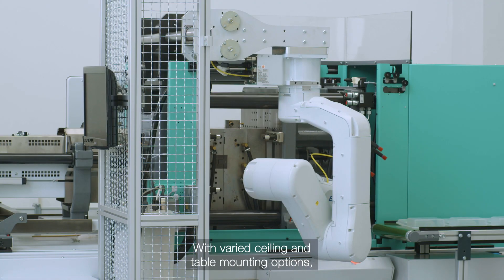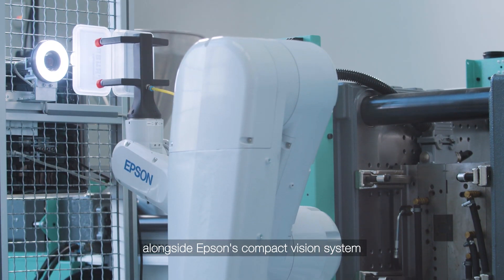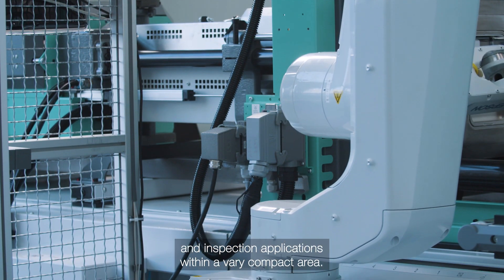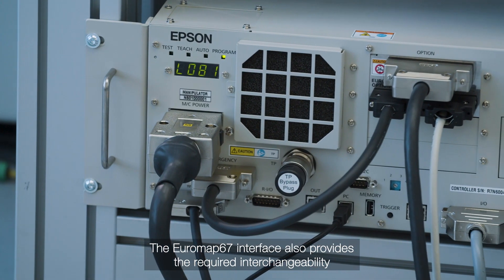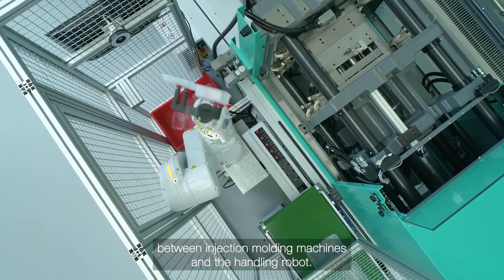With varied ceiling and table mounting options, alongside Epson's compact vision system, this is a tailor-made solution for unloading and inspection applications within a very compact area. The Euromap 67 interface also provides the required interchangeability between injection moulding machines and the handling robot.